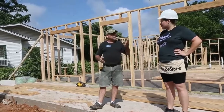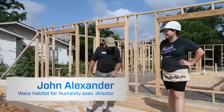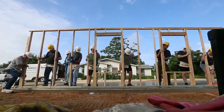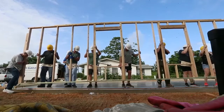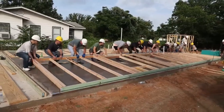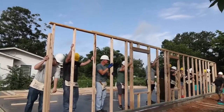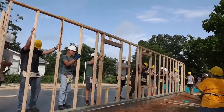This house is Jessica Dugan's house. She and her daughter will be purchasing the house and moving in in a few months. The way Habitat works is Jessica will be buying the house through a zero-interest mortgage, so it's an affordable house payment for Jessica, and then as she makes those payments over the years, they go in to help us build more Habitat houses.